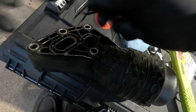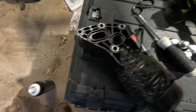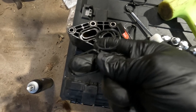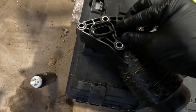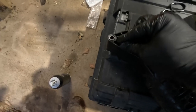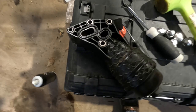Before I put the new one in, I'm going to go clean this up a little bit. Alright, this cleaned up about as good as I can get it. It has a new seal here and it can really only go in one way — you can't get it wrong — so just press it into those grooves. I'll clean up the block side and get this mounted and we should be good.